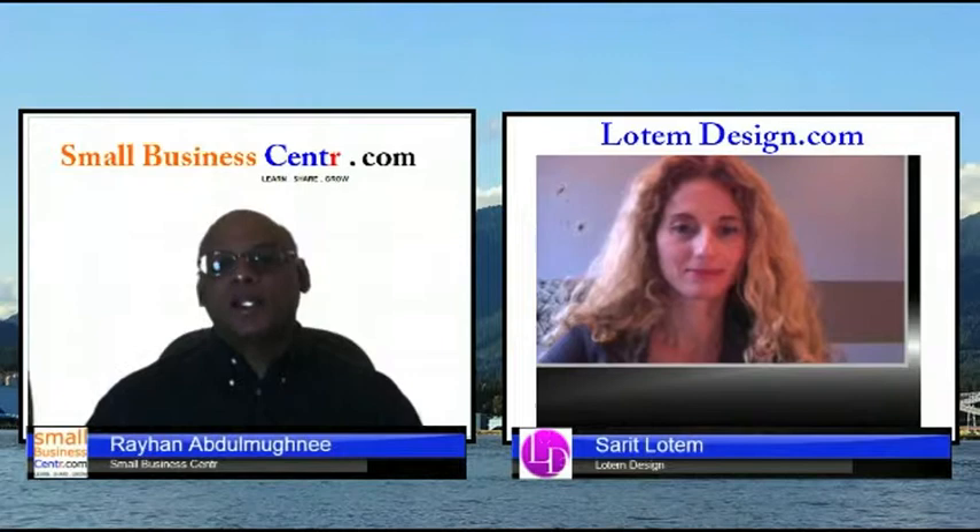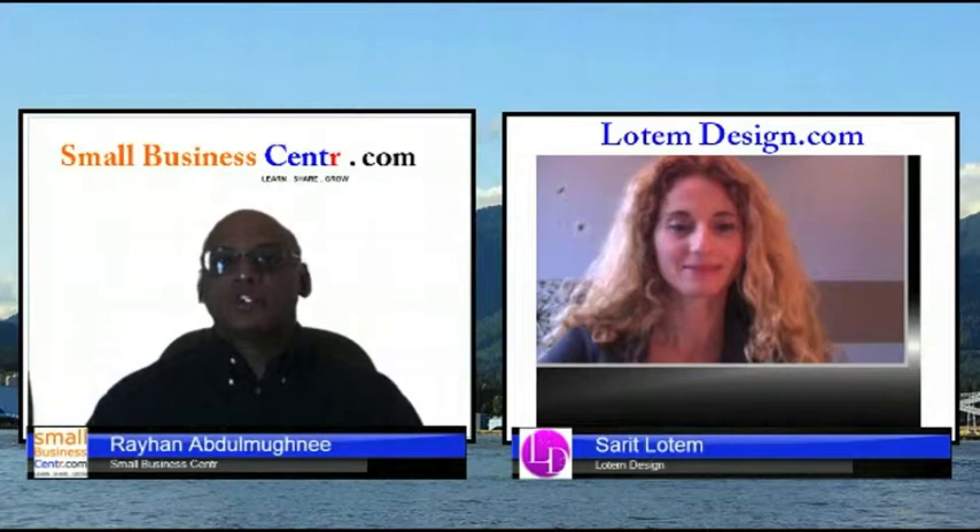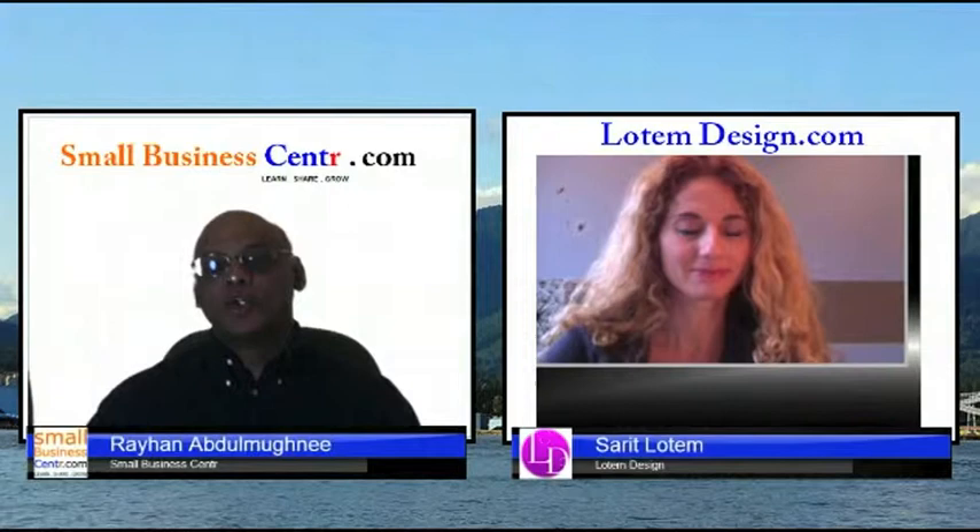Are you looking to build a website for your business or redesign your existing website? What are the key elements you should have on your website to make it a business success? Hello, I'm Rehan Abdul Mughni from the Small Business Center, and today in our expert series we will speak with Sarat Lutum from Lutum Designs and talk about what are the key elements you should have on your website. Welcome Sarat, and thank you for joining us.